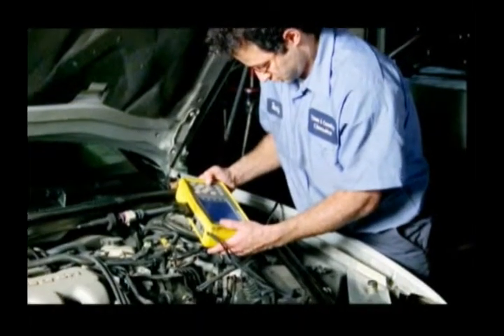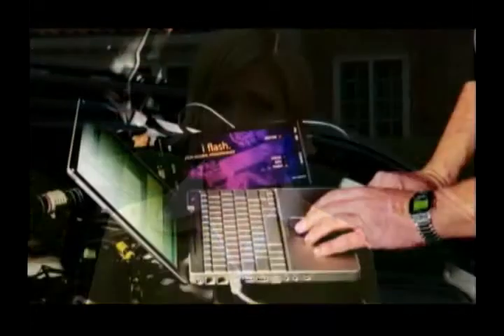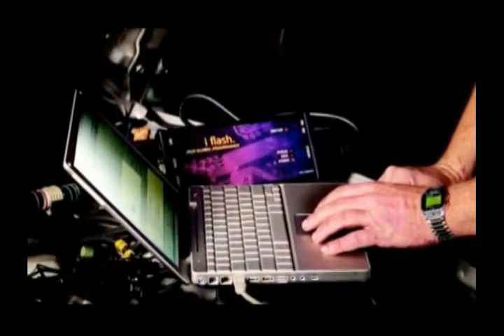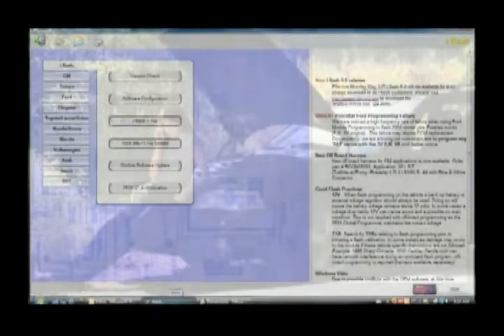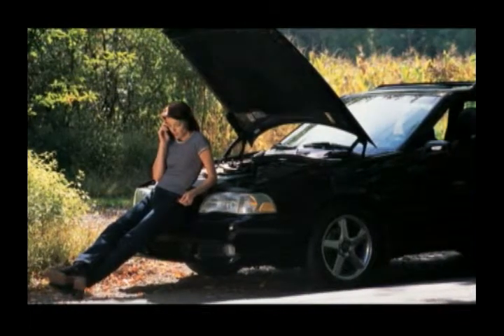Our service professional also explained that vehicle manufacturers often have to correct issues that may arise with their software by updating their computers. As part of the 21st century tune-up, he checked to see if our vehicle's computer needed updating, just like the programs we use on our PC. For the vehicle's computers, this update is called flashing. Flashing calibrates the vehicle's computers to help address glitches in the original programming, and can correct problems like rough idle and difficulty starting. That's why checking for flash updates is a critical feature of the 21st century tune-up.